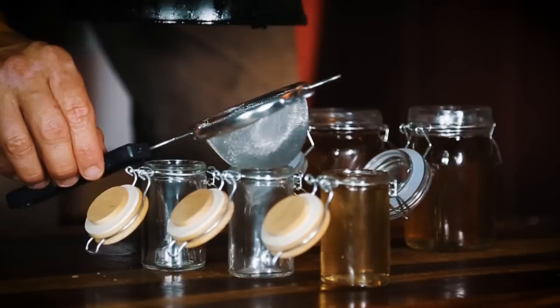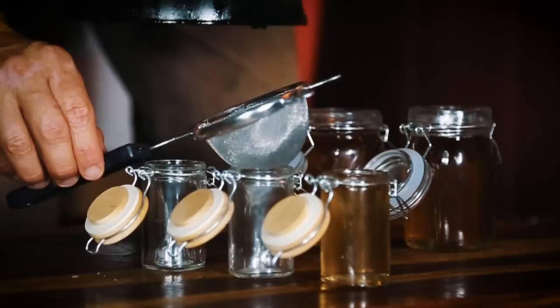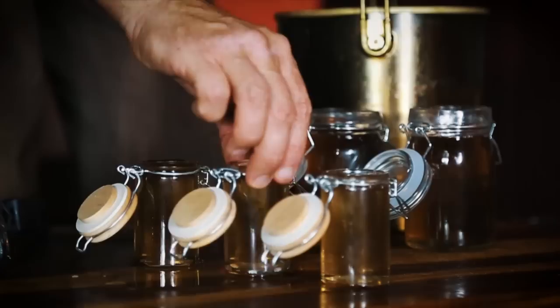After tasting the cracklins, I let the oil cool for about 30 to 45 minutes and poured it through a metal strainer into glass jars. I like to pour the oil into decorative jars that can be put on display before use.